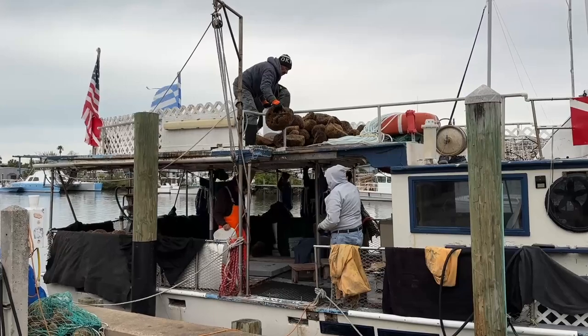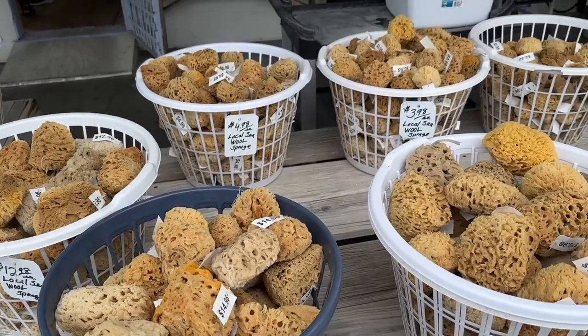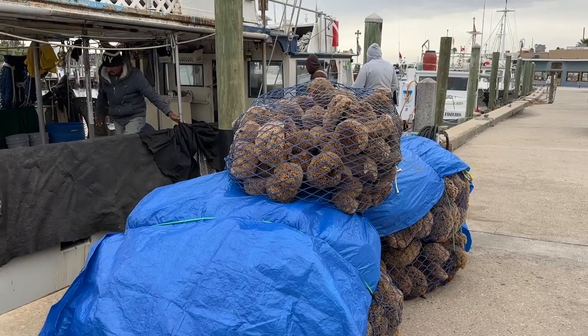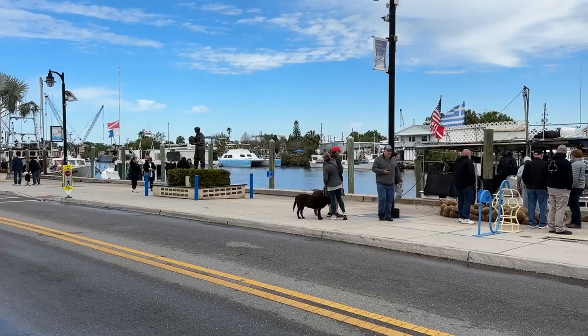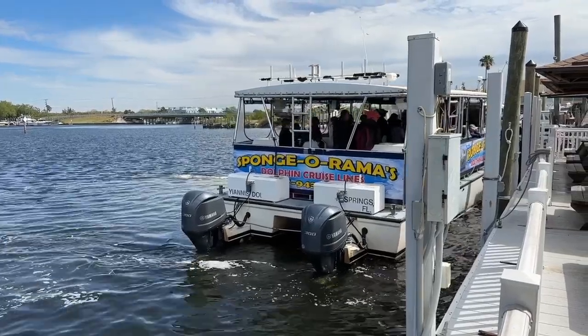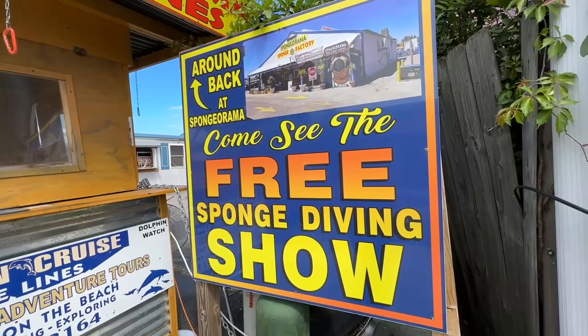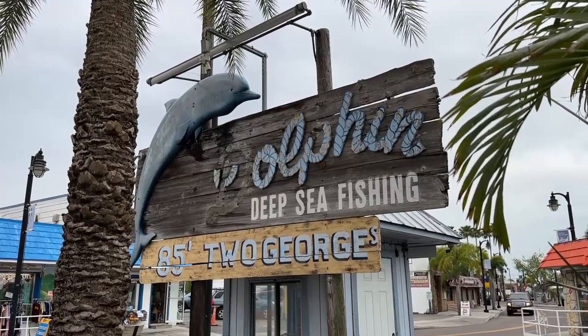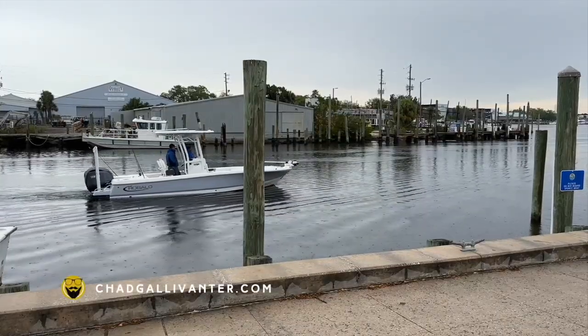Every aspect of the sponge industry can be viewed in Tarpon Springs, from harvesting to purchase. There's no better place to get up close and personal with this unique slice of the city's history than here at the sponge docks along Dodecanese Boulevard. A variety of cruises and boat tours depart from here. Some allow you to watch divers at work, while others take you out to see the dolphins or the sunset. We have a list of some of the boat tour companies on our website, chadgallivanter.com.